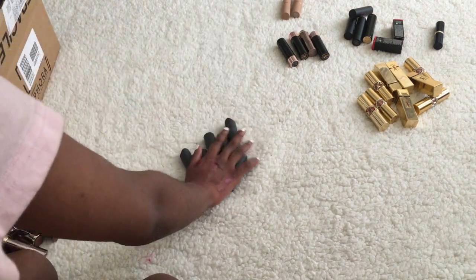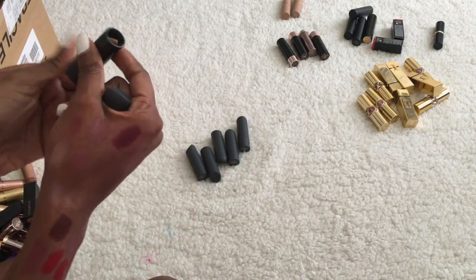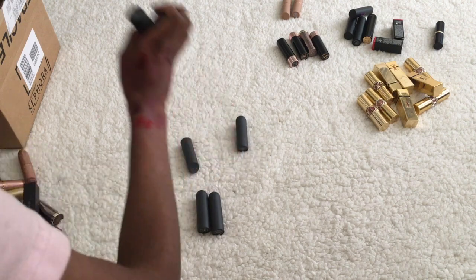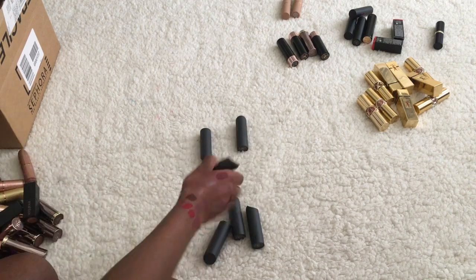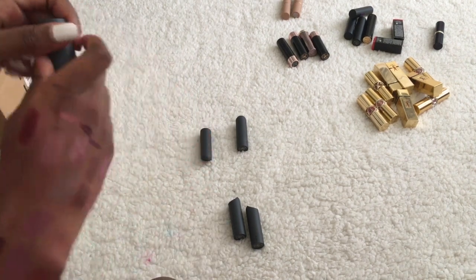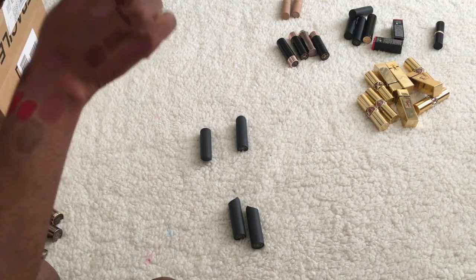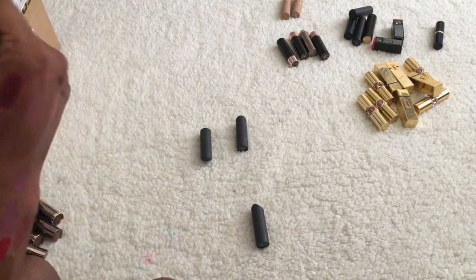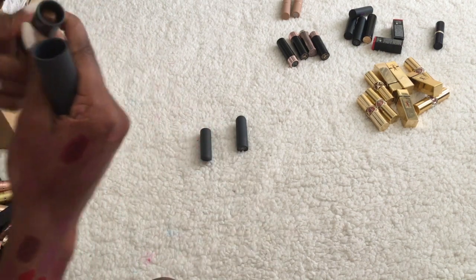Moving on to Bite Beauty lipsticks. This shade Inoki and these four that are part of a collection — they're like nude browns but the most hideous colors so I'm getting rid of all of those. I considered keeping one but no — Porcini and all of those can go.